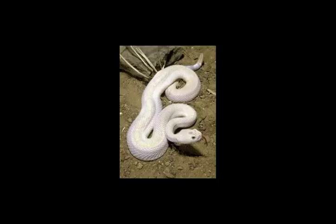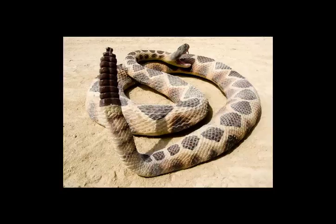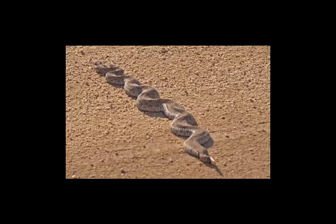Thus, species that store sperm for a shorter duration mate in the spring and store sperm in the vas deferens, while those that do so for a longer duration mate in the fall and store sperm in the oviduct over the winter, after which fertilization occurs the following spring. In addition, species that occur further north, where it is colder during much of the year and the feeding and growing season is short, may reproduce only every other year or less. Those found in central and southern Mexico or the tropics have reproductive cycles that correspond mostly with the rainy season.